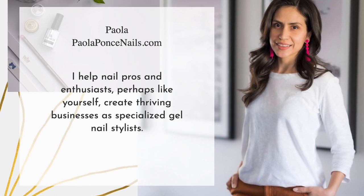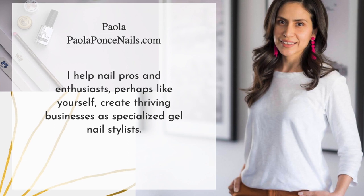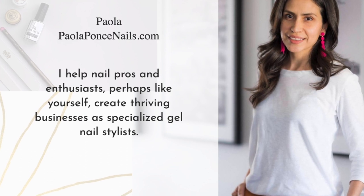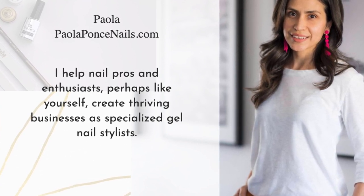Welcome. My name is Paola of paolaponcenails.com and I help you specialize in the use of soft gel nail systems for all of your nail services as an independent nail stylist. If this sounds like a niche you'd like to continue exploring, then at the end of this video, do consider subscribing.